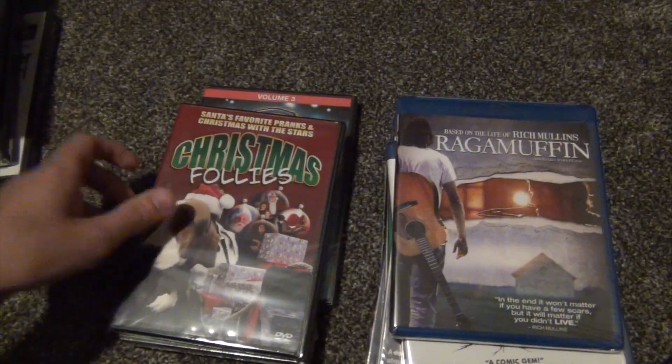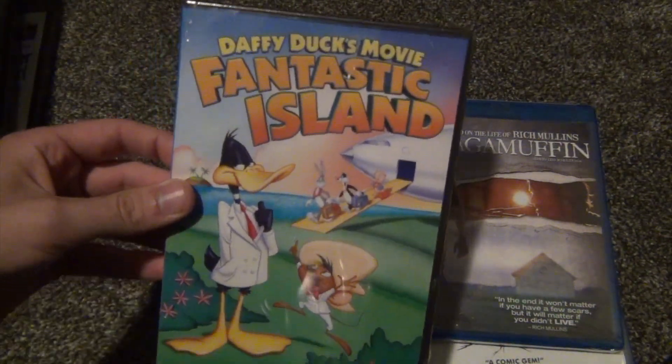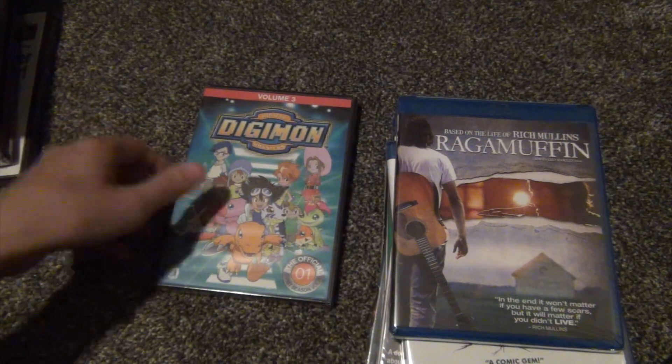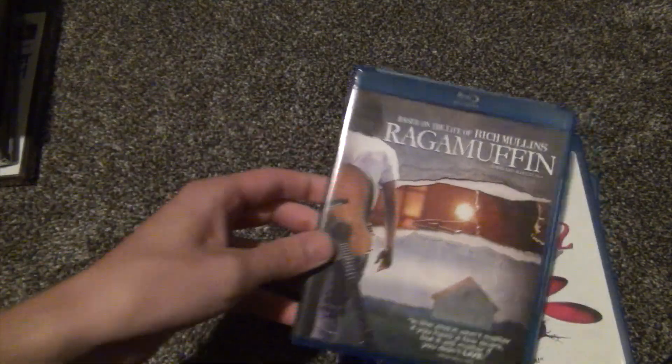Also a 10-movie Christmas pack, Christmas Follies, Daffy Duck's Movie: Fantastic Island, and Digimon Volume 3. Then moving on to the Blu-rays.